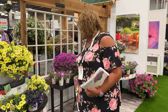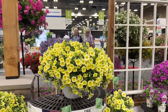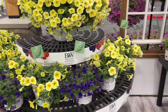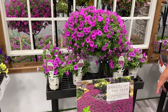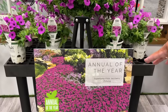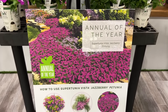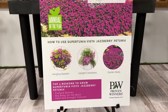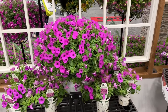We're walking through all the displays because there's so much to see. We talk a lot about Vista Jazzberry and how much we love it — and look at 2024: it's the Annual of the Year! Rod is going to be so excited. We both love Supertunia Vista Jazzberry. If you haven't tried it, give it a try — you can't go wrong.